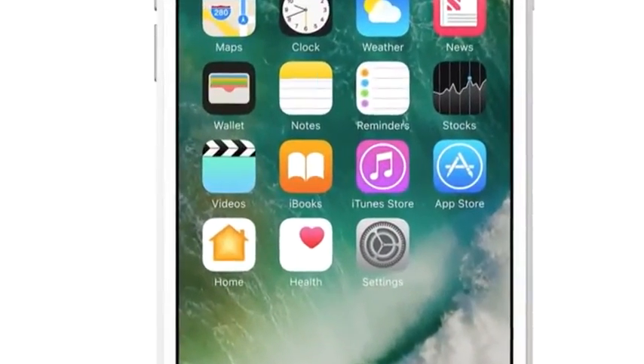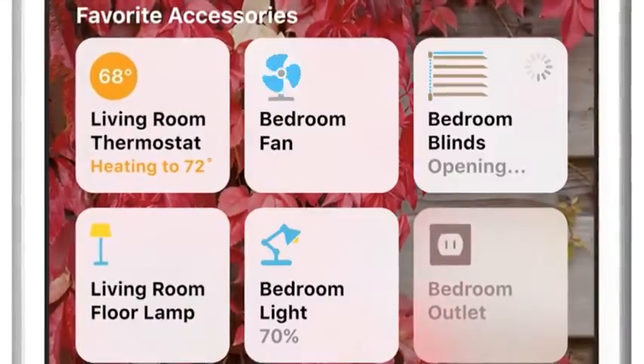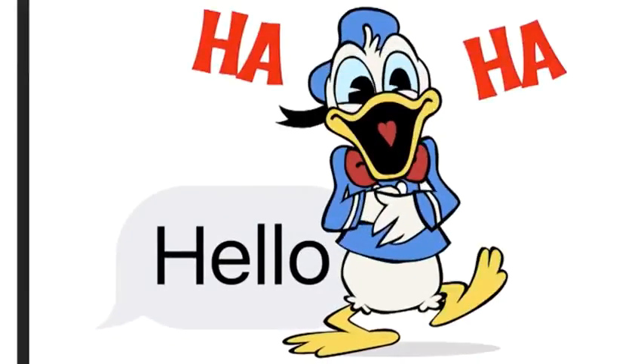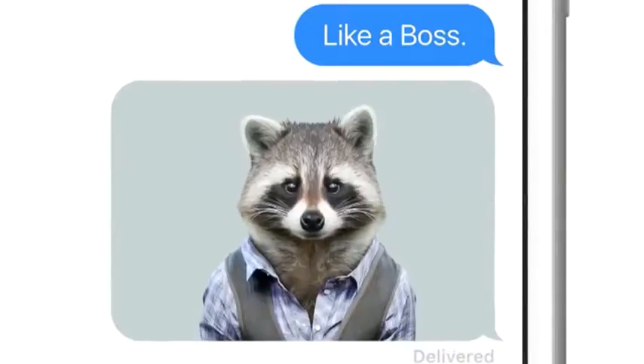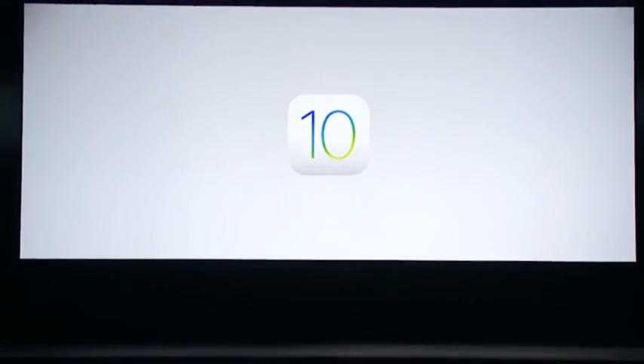Today marked potentially the last time Apple will bring a phone-wide software redesign to the masses. Apple has unbundled its native apps like Mail, Maps, Music, and more and put them in the App Store. This means these apps will be updated more often instead of only when there's a major iOS release, allowing for quicker updates and the ability to add new features, fix bugs, address security issues, and make other changes as needed.